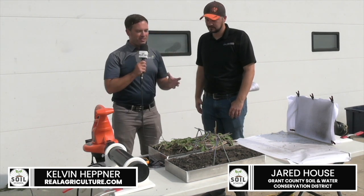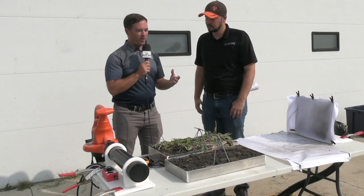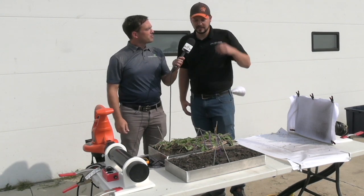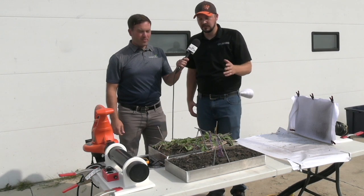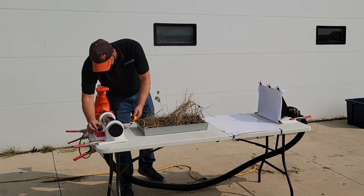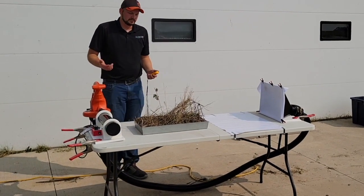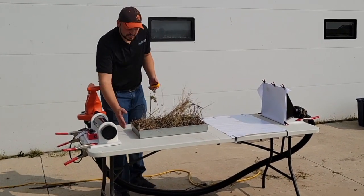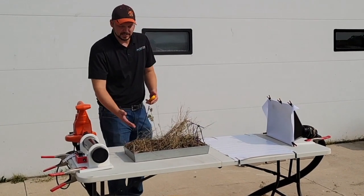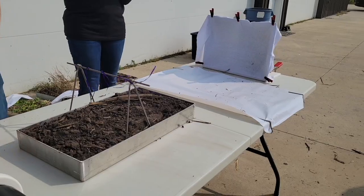This demonstration is very visual. Can you fill us in on the concept you're trying to get across here? The concept here is we looked at various samples from CRP land and no-till plots with cover crop up to conventional till. This apparatus simulates different wind speeds across these samples.